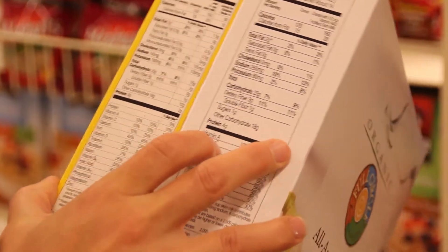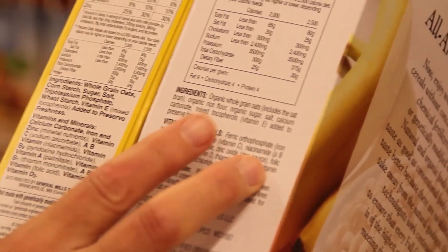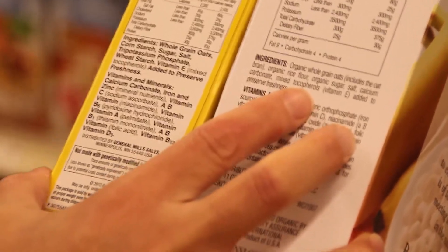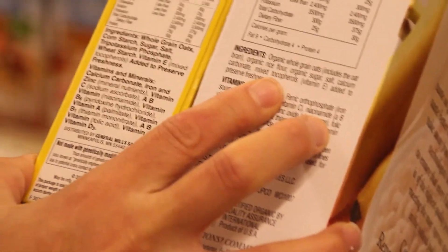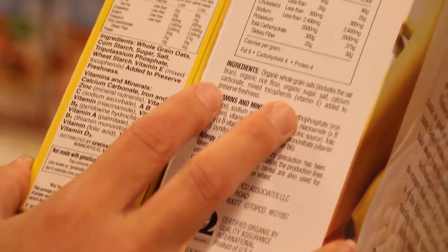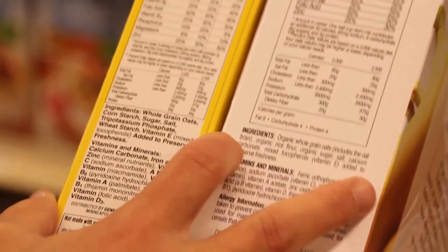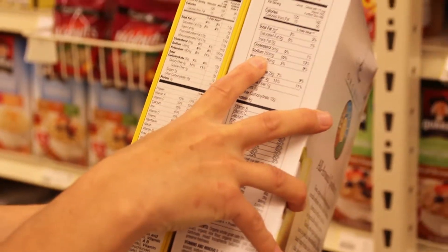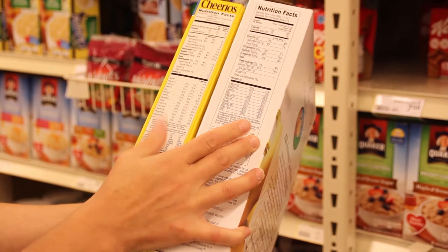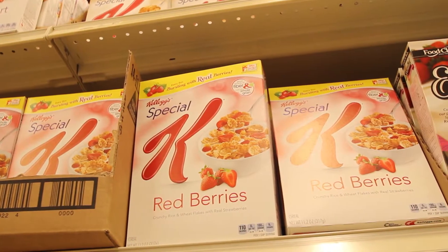The fiber content is the same for both. Looking at the ingredients, Cheerios has whole grain oats, while the organic has organic whole grain oats, organic rice flour, organic sugar, and calcium carbonate. Organic sugar or not — sugar is sugar. There's also sugar phosphate and vitamin E to preserve freshness. When you're looking at labels, consider your specific condition. If you need to be on a low sodium diet, the organic version may not be the best for you. The fiber, calories, and fat don't differ much, so for the price, Cheerios might still be a better bet.